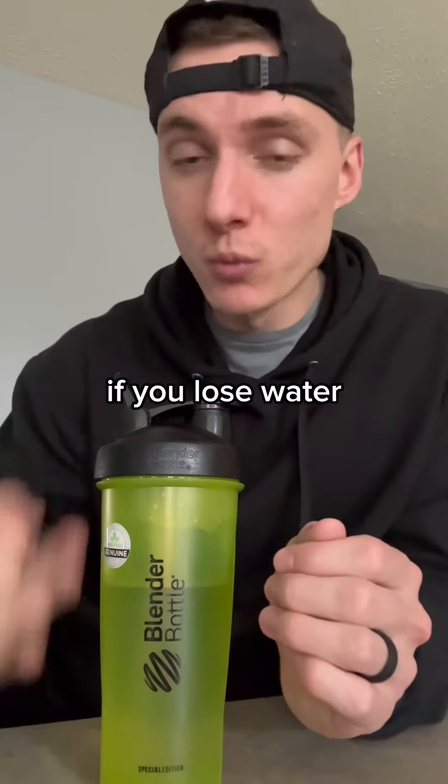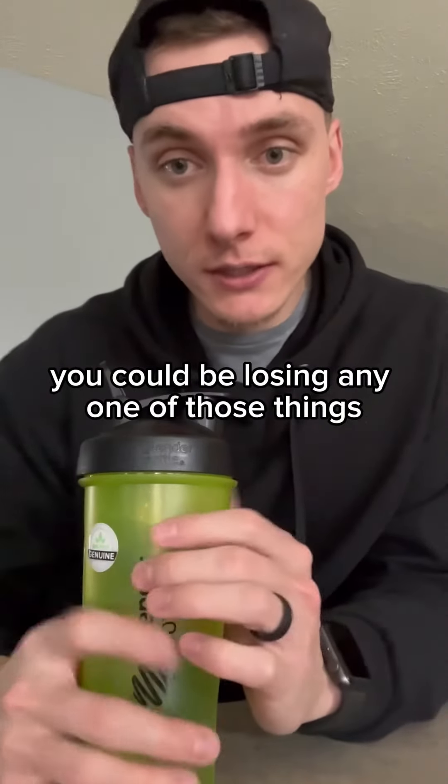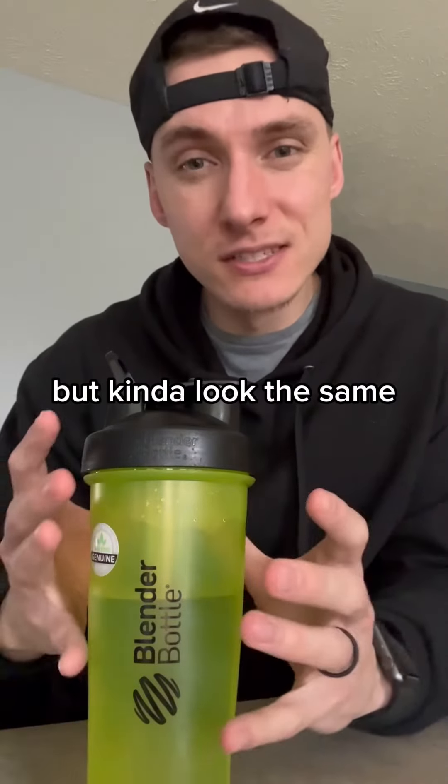If you lose body fat, if you lose water, if you lose muscle — so if you lose weight, you could be losing any one of those things. As a result, you'll just weigh less, but kind of look the same.